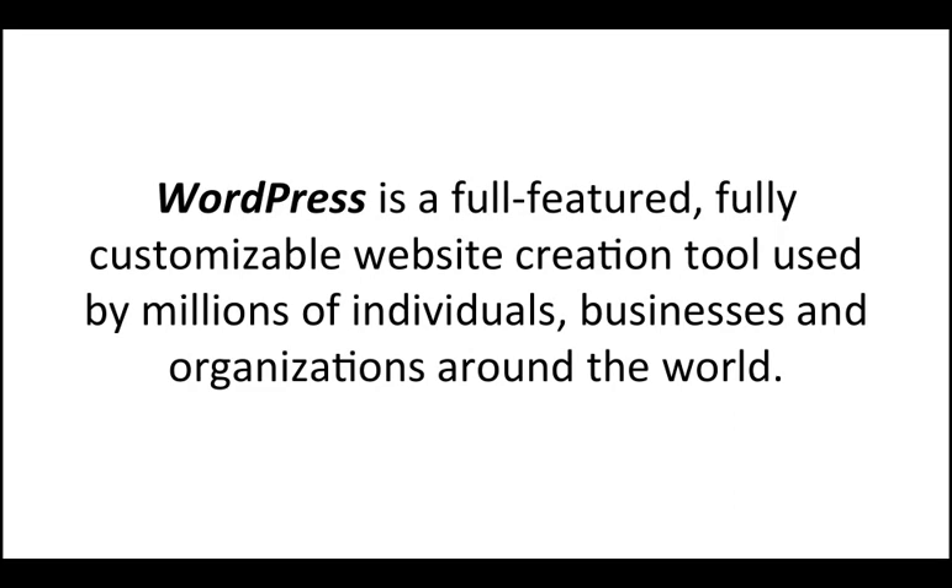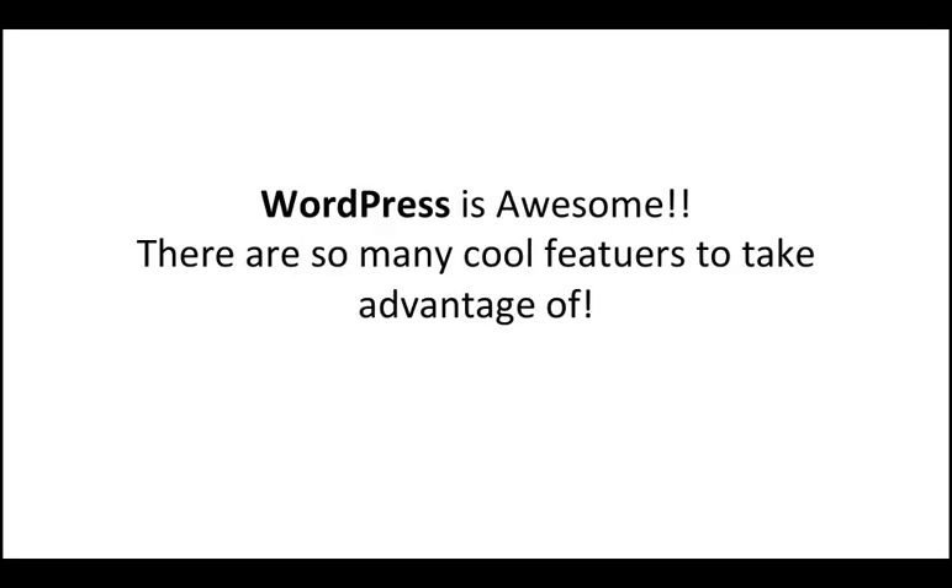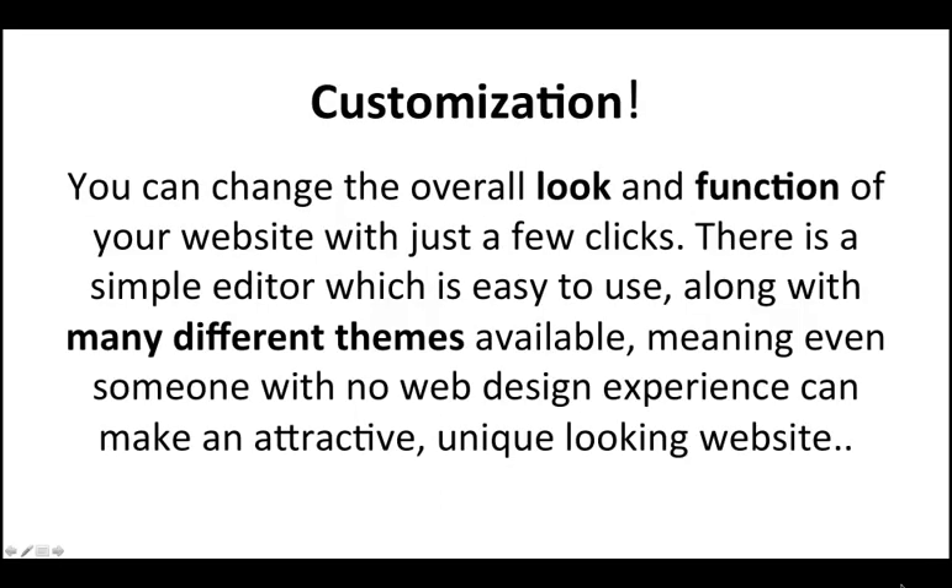WordPress is a full-featured, fully customizable website creation tool used by millions of people, businesses, and organizations around the world. WordPress is super easy to use and just about anybody can have their first website up in no time. There's a simple editor which is easy to use along with many different themes available, meaning even someone with no web design experience can make an attractive, unique-looking website.